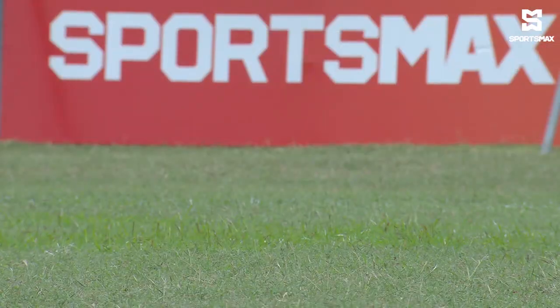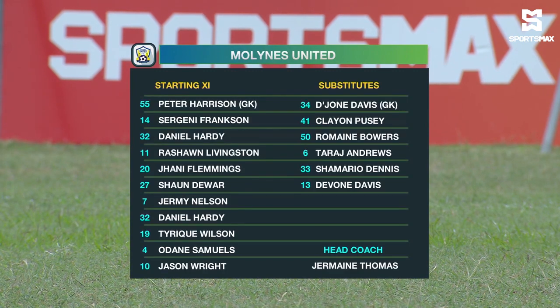We get off with the kickoff and go through the starting lineup for My Lions. Harrison will be in goal, Sejina Frankson the player to watch, Daniel Hardy, Rashawn Livingston, and Flemmings is also there for them.